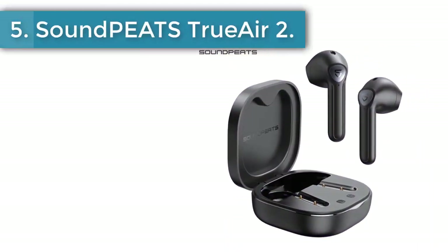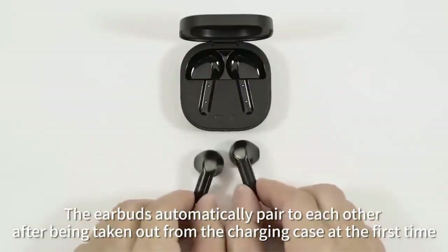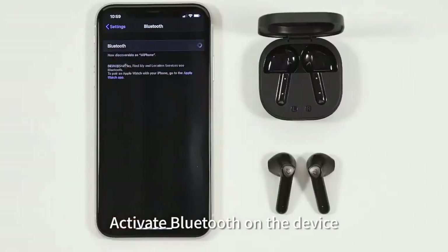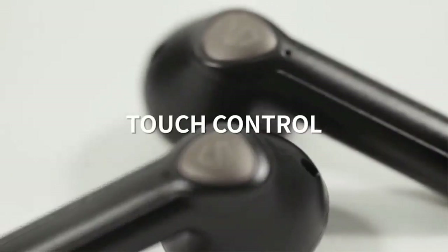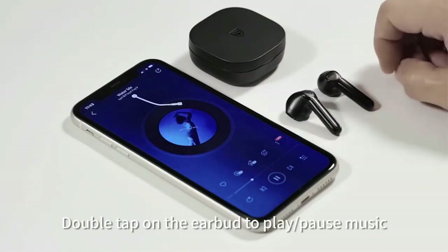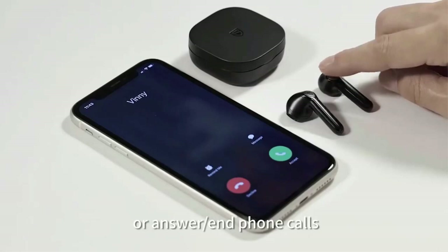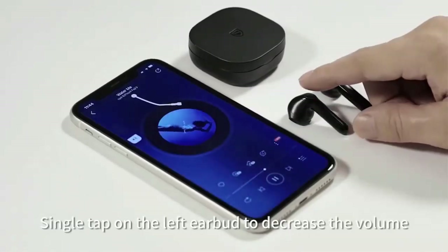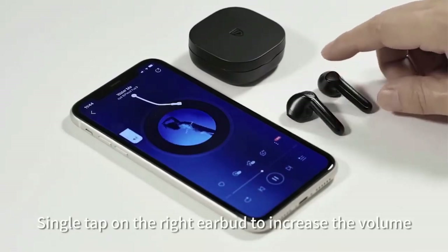Number 5, Soundpeats True Air 2. The game mode on the True Air 2 bolsters connectivity and overall performance to allow real-time sync between the audio and the video. The Soundpeats model sells for under $30 US on AliExpress and has gained a 4.8 star rating with over 8,000 orders. You can opt for a variant without the game mode as well, which will save you about five bucks, and choose between white, black, pink, and blue. The logo, which looks like a distorted Superman symbol, adds to the design statement made by the matte finish on the charging case.